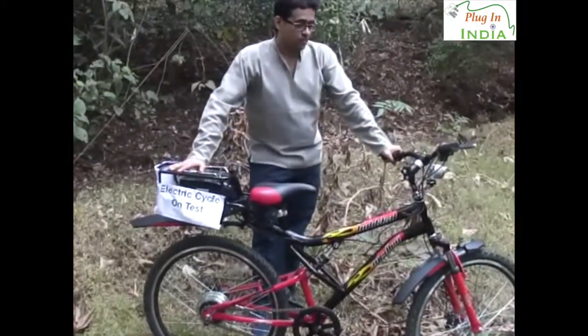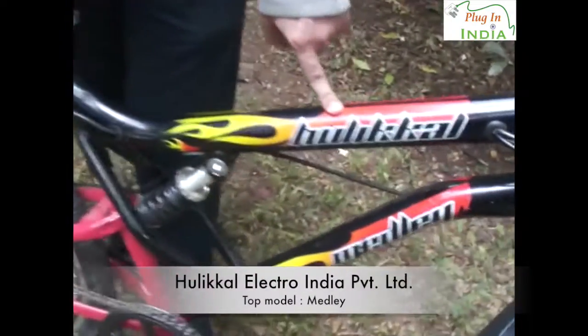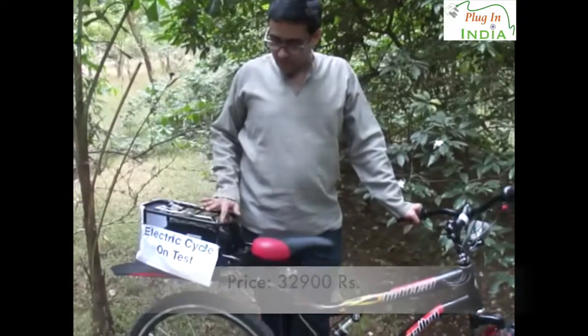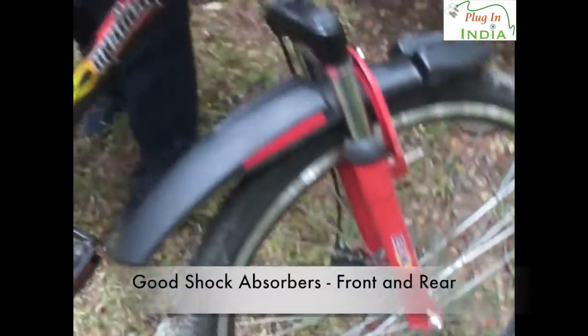If you're wondering what this is, well it's a cycle — it's an electric cycle. This is from a company called Hurical and this is the top-end model called the Medli. They've got lower-end models as well. This one is priced at around ₹32,000 because this is the upper variant with a larger battery capacity, disc brakes front and rear, and better shock absorbers front and rear.